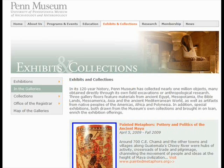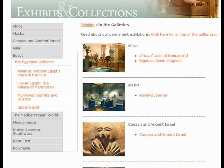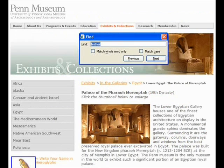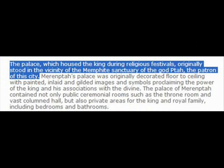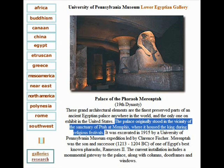Click on Exhibit and Collection, then go to Egypt, then Lower Egypt, the Palace of Menrepta. Then do a search — Ctrl+F — type in 'festival,' and that's what you're going to have: 'The palace which housed the king during religious festivals originally stood in a vine city of the Manfit sanctuary of the god Ptah.' Just tell your friends to go on Google and type in 'Lower Egyptian Gallery.' Click the second link and the second sentence says the palace originally stood in the sanctuary of Ptah at Memphis, where it housed the king during religious festivals.